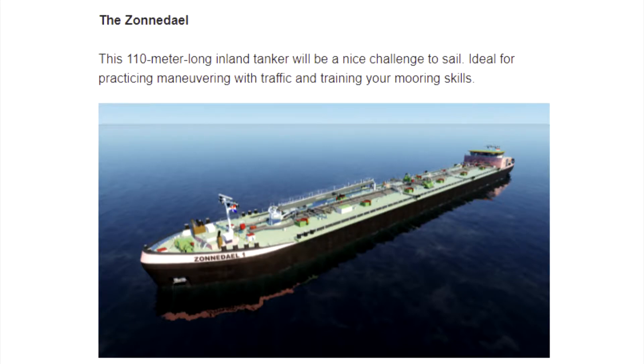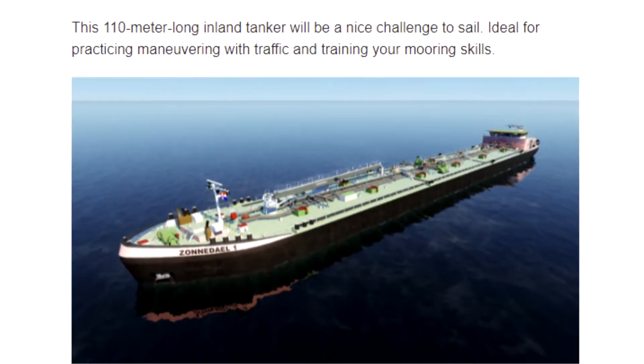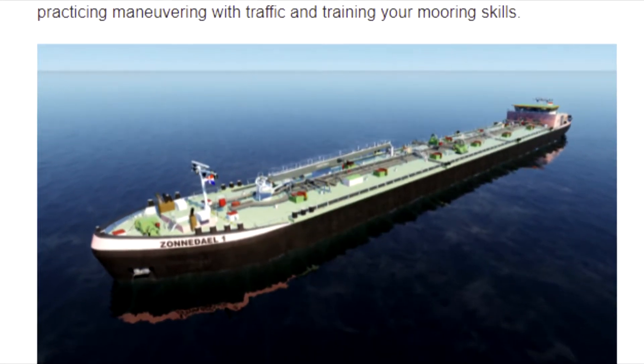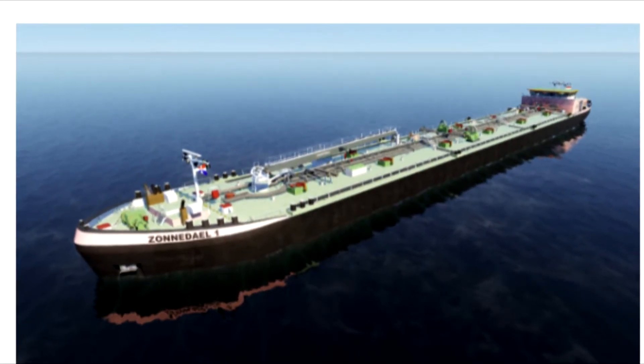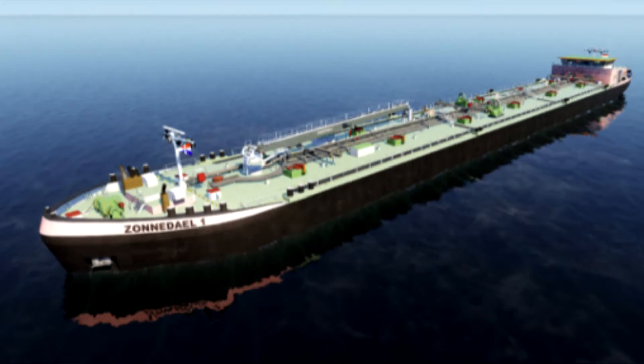Nautis has also added another vessel to the library — the Zone des L. If you know how to say it better, let me know. This 110-meter long inland tanker will be a nice challenge to sail, ideal for practicing maneuvering with traffic and training on your mooring skills.